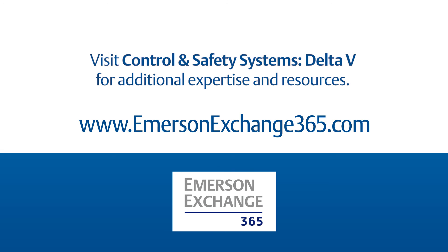To learn more about alarm management or other operator performance solutions, visit Emerson Exchange 365.